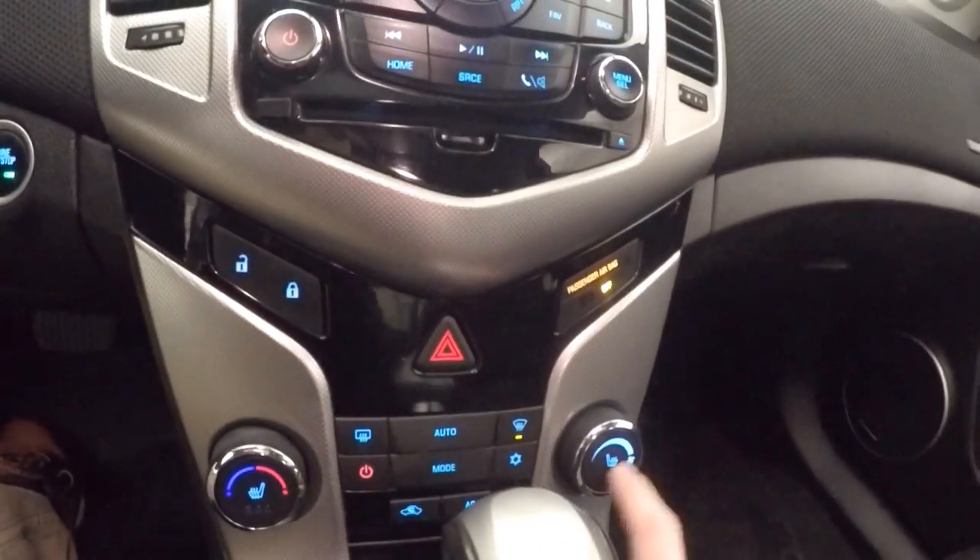There's the rear backup camera. It also has a power sunroof and heated seats — push these buttons here at the center.